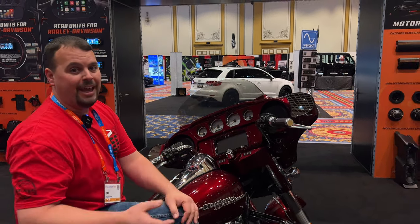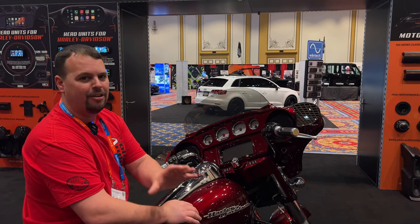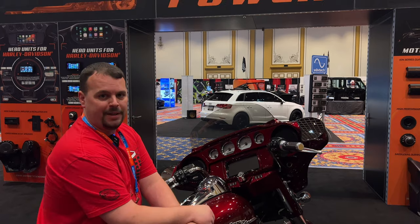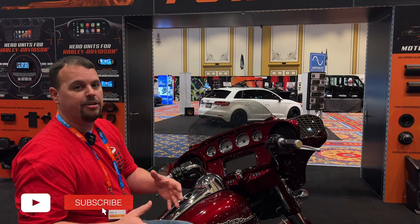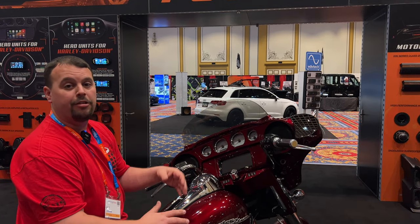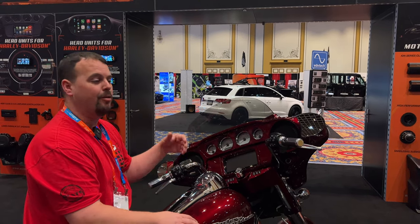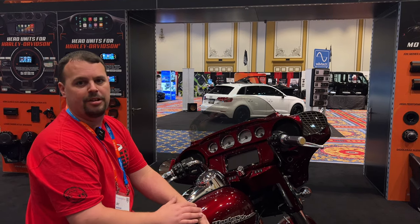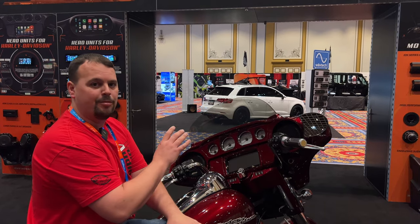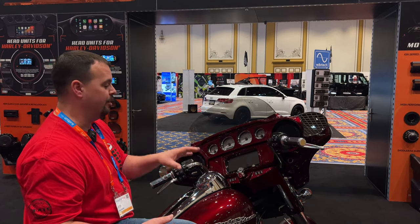First look at the V2 radio in person — I'm blown away. It's everything they said it would be, everything we got in the teasers and pictures, and here we are live with it and it meets all those expectations. Thank you for watching. Subscribe to Volunteer Audio to find out more about this radio and everything else new in the Harley audio world. Give us a call at 1-844-30-AUDIO if you want to know more or build a package with amps and speakers.